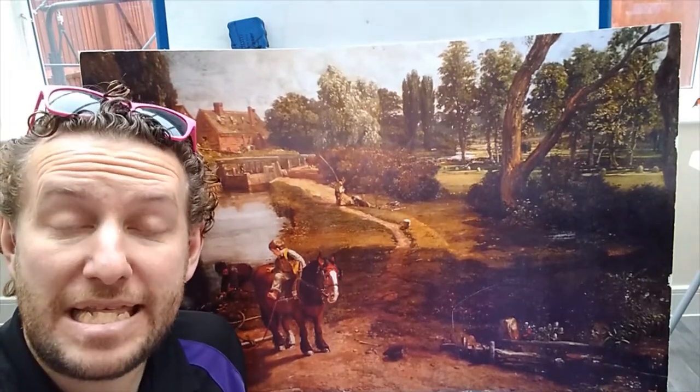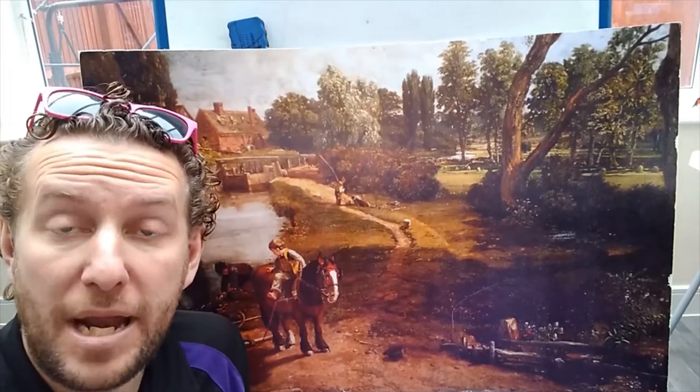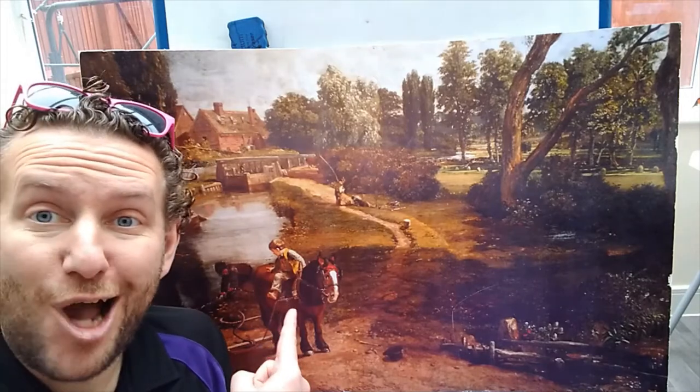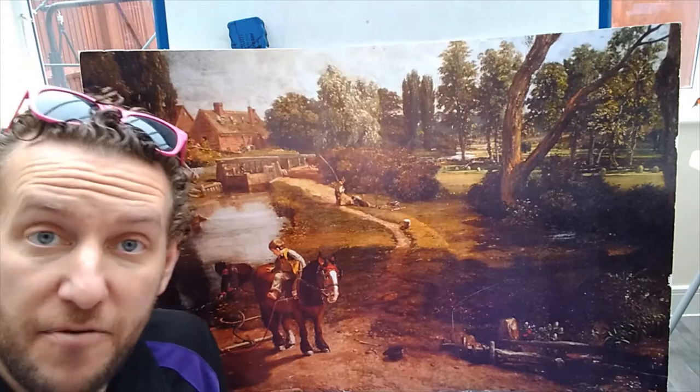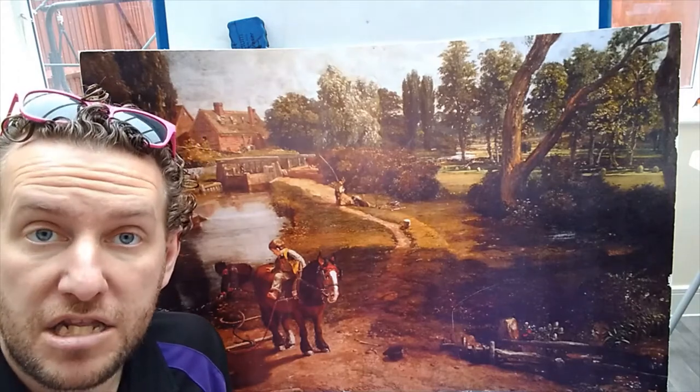Hello Hendrickson, it's Mr. Gear for your next topic lesson today. We are going to be looking at this painting once again, The Flatfoot Mill by John Constable.